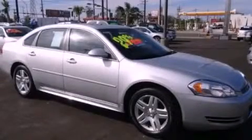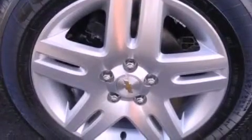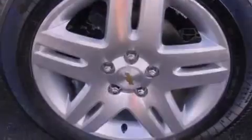This is a certified pre-owned 2012 Chevrolet Impala. It features a six-cylinder engine and an automatic transmission. Its top features include a sunroof, a low-tire pressure indicator, aluminum wheels, and traction control and stability control systems.